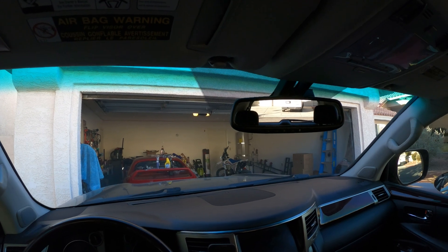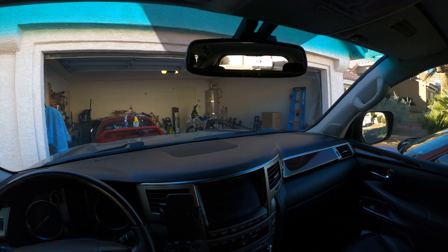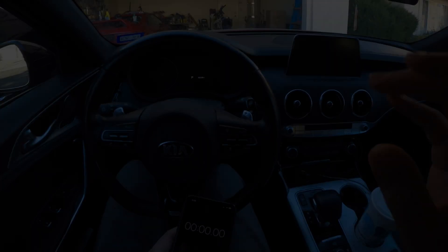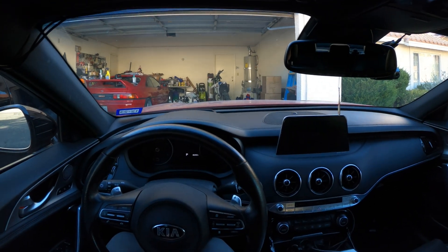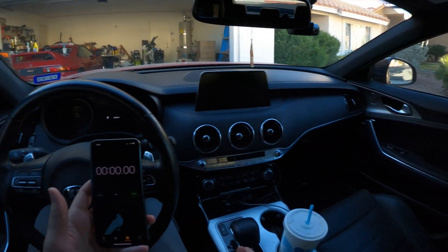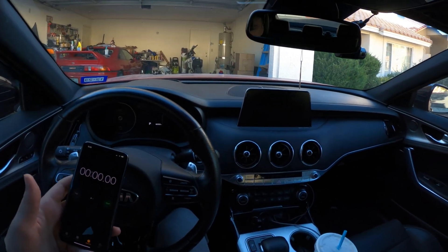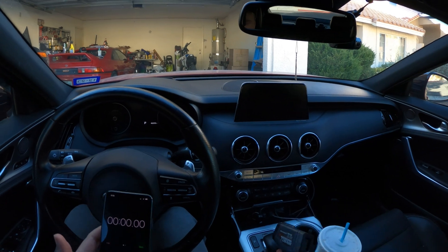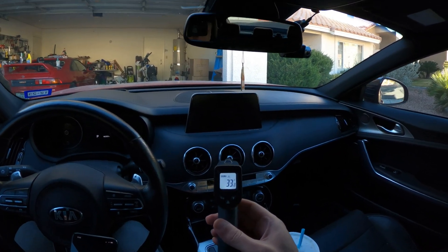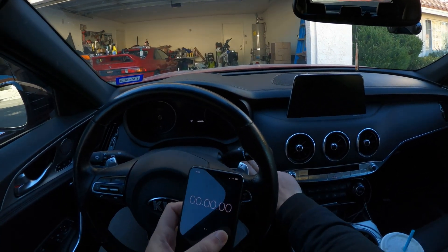Going from 40 to 60 degrees will be a good test to see how much faster, if any, the PTC system gets up to temperature. I have my stopwatch and my IR temperature gun pointing at the vent to see how long it takes to get to 60 degrees. Heat is set to max, and let's go.